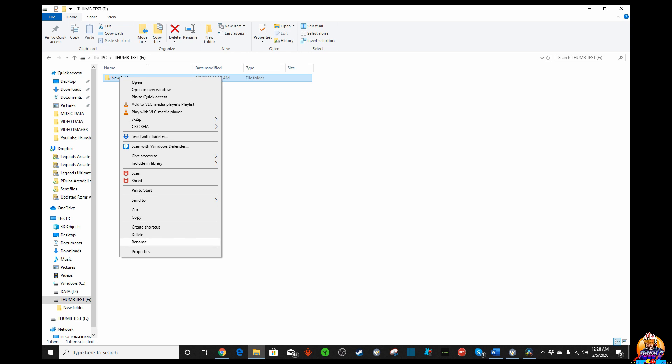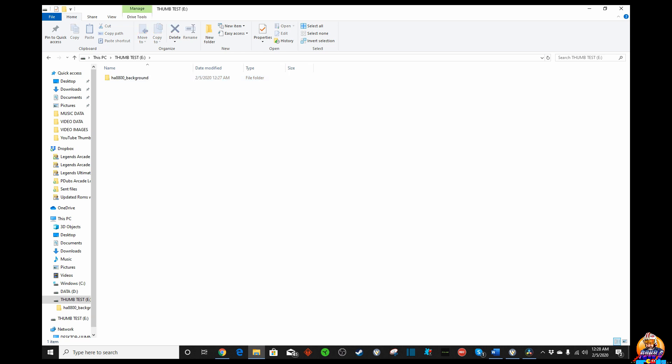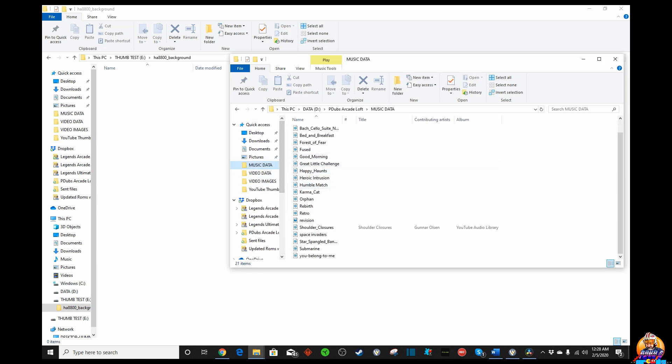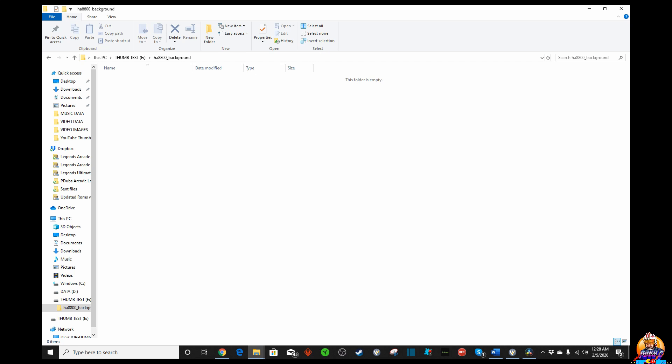Right-click, go down to rename, paste it in there, and we're done. So now we have our HA8800 background folder. What we're going to do now is open up our File Explorer and find a song to stick in there. I'm just going to pick something at random — we've got all kinds of sound effects and stuff. This one's okay, so we're going to throw this one in here. Now it's in there, inside of our folder, inside of our thumb drive. Very good.